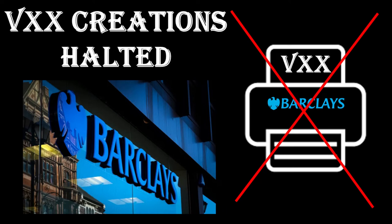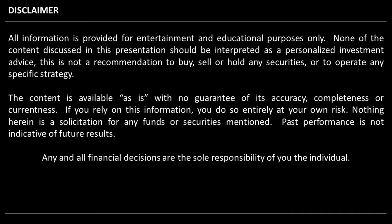Hello world, welcome to Farm the Market. Something interesting happened yesterday regarding the VXX. In case you missed the news,